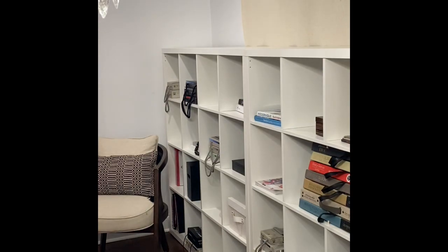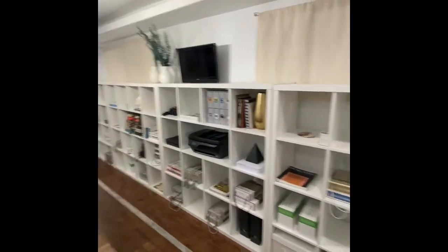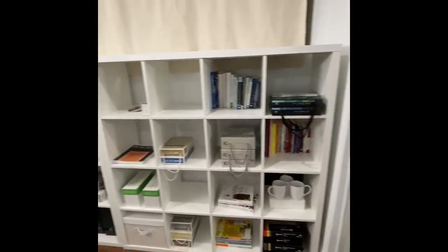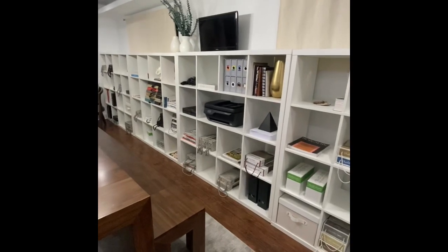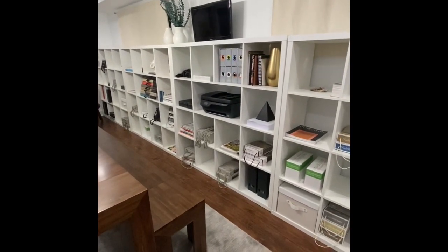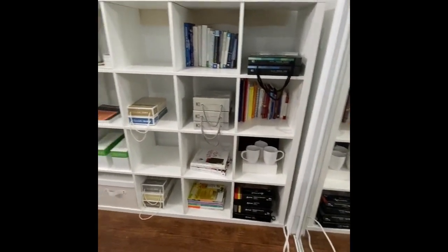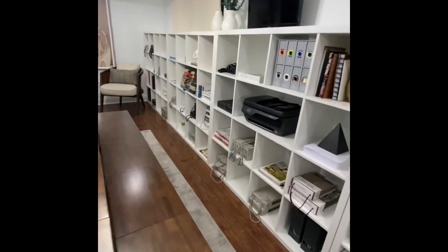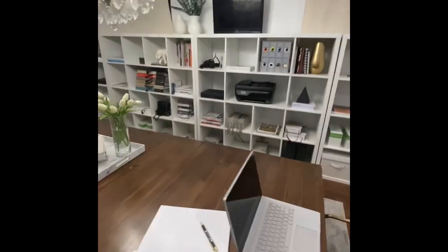So I'm going to take you on a tour — this is not a super edited video. Let's start with what you see before you right now: our storage area. As a designer, we often have many fabric books, sample books, magazines, books to read, wallpaper sample books, etc. So I knew I would need a good deal of storage to accommodate that.